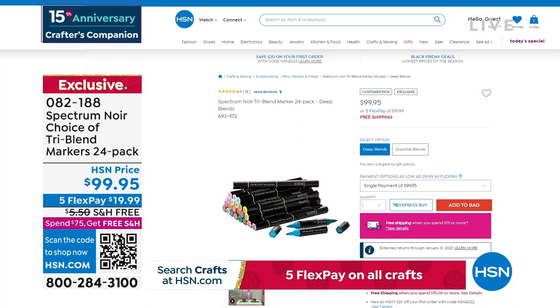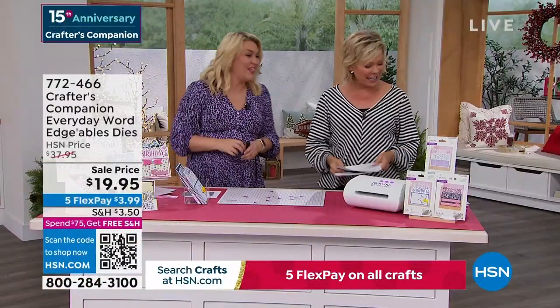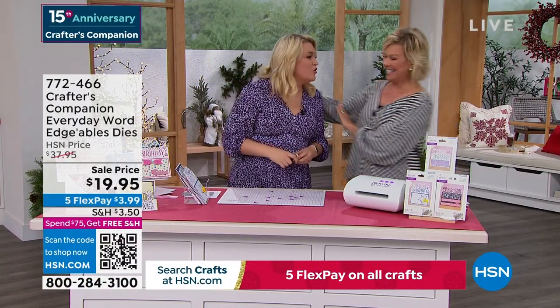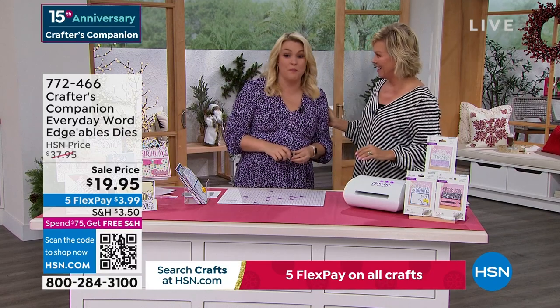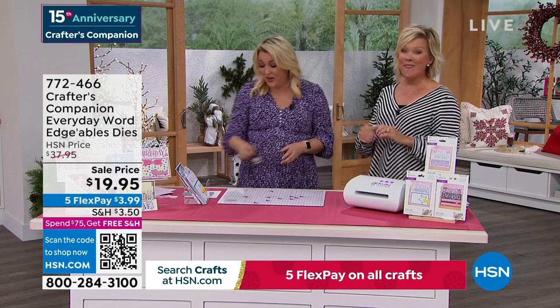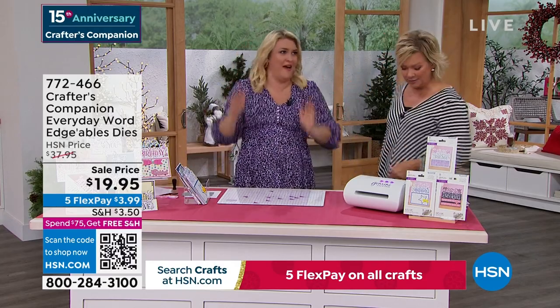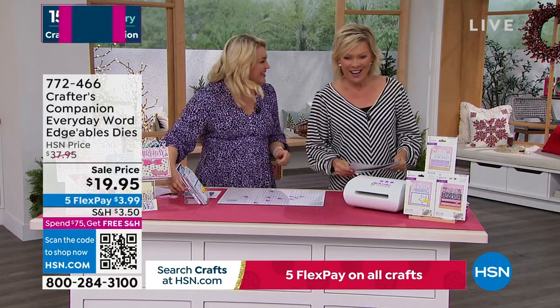15 years ago we launched this beautiful lady's line at HSN — Crafters Companion. You go and try to search what I looked like 15 years ago — that was pre-children! We're going to move along into a couple final pieces. This is our Crafters Companion Everyday Word Edgeables. They are massive. $19.95 — these are $14.95 each at retail, $19.95 is getting you three. So all of this above the line cuts out, everything below cuts in. You're doing a card like this one — the 'happy' comes over the top and 'birthday' is down below, or maybe 'just for you' actually lifts up and 'happy birthday' is cut into the front panel of the card.